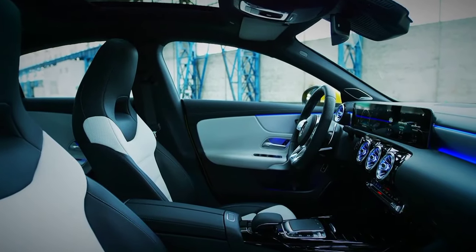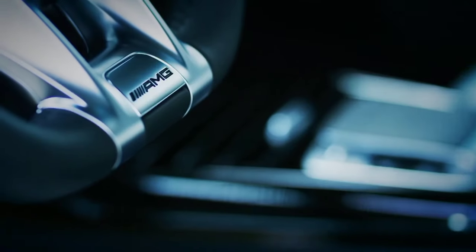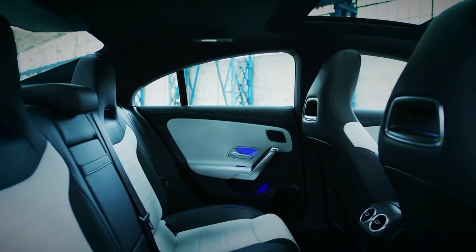Inside, though, it's a clear win for the Mercedes, with all the fabulous bits from a regular A-Class, but with some added AMG flair.